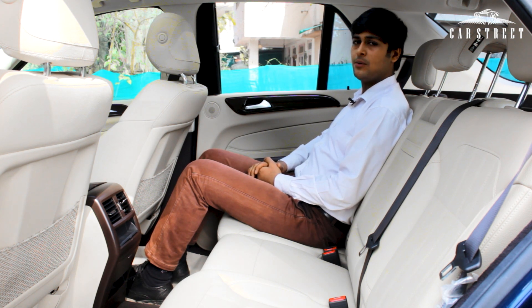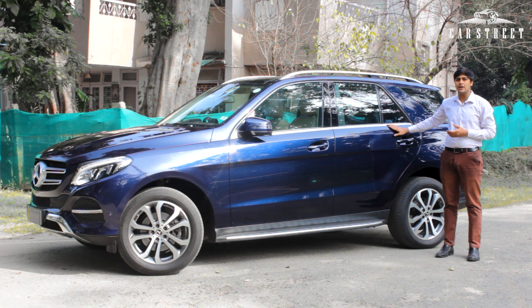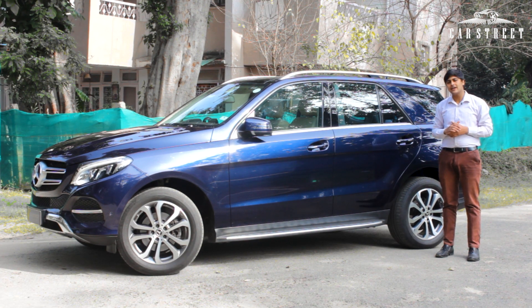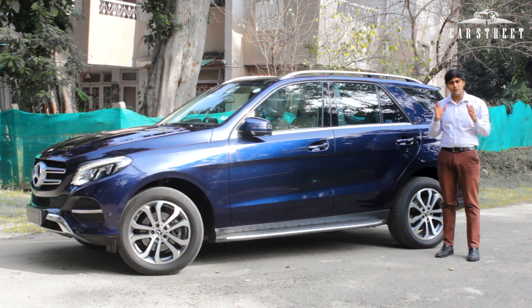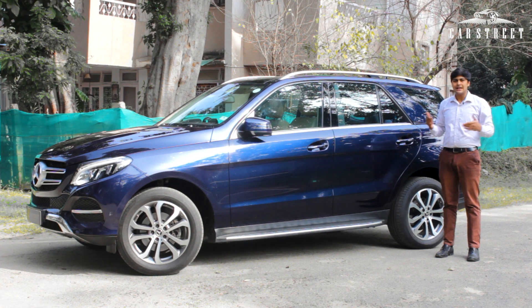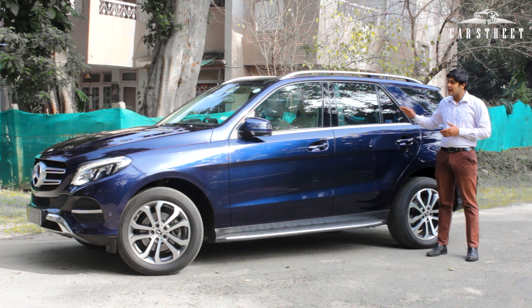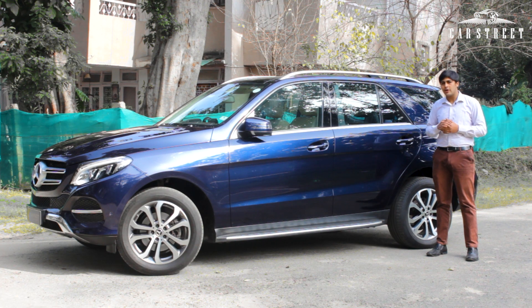Now talking about pricing — the on-road price of this car ranges from 75 lakhs to 80 lakhs depending on your location and choice of add-ons, which is a very appropriate amount for a car with such great looks, capabilities, and features. The car comes with a valid insurance policy and a 6-month buy-back offer with a warranty period, offered by CarStreet India.